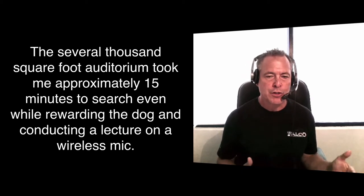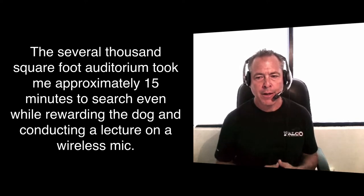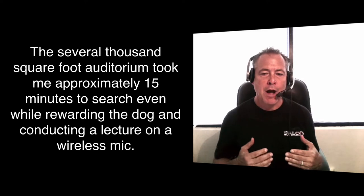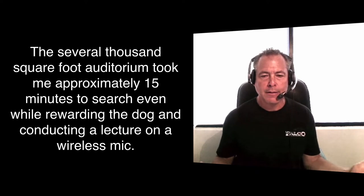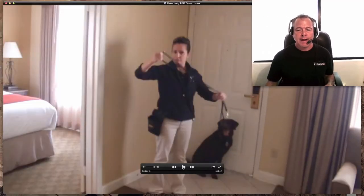I thought it would be boring to show you the handler searching a bunch of empty rooms, but trust me that they are out of there within three minutes of most rooms. I want to show you how long it takes to make a find — you should know it shouldn't take more than three minutes, because most finds are being made in less than three minutes.